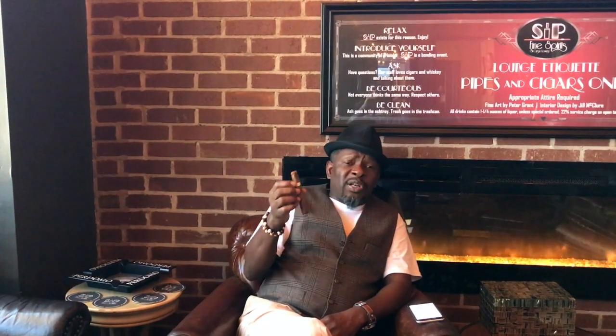We are back here at Sip Fine Spilled and Cigar on a beautiful Wednesday morning. Smoking this Epernay — very, very nice cigar. It's not harsh, it's a nice mild to medium body, mild to medium strength. It's a good morning cigar. The origin is Nicaraguan — the filler, binder, and wrapper are all Nicaraguan.